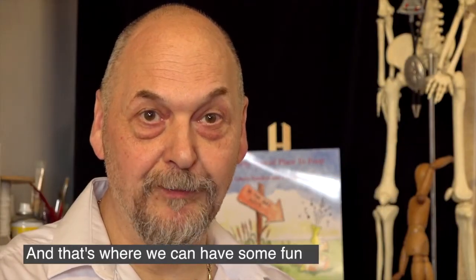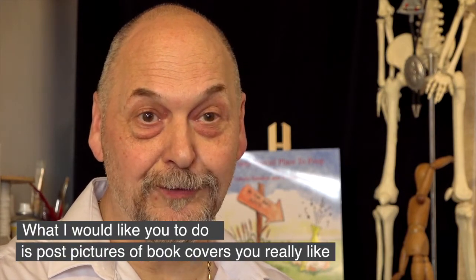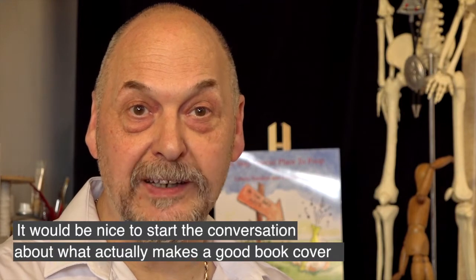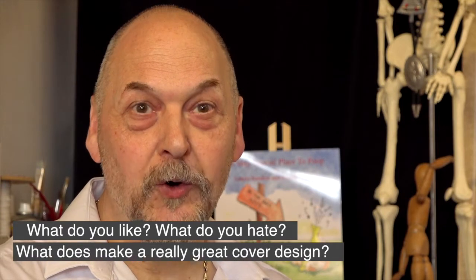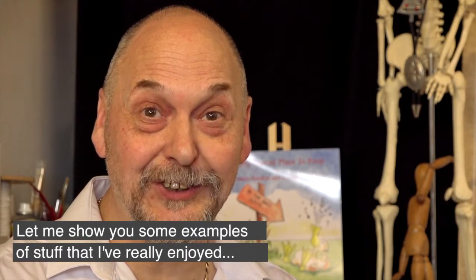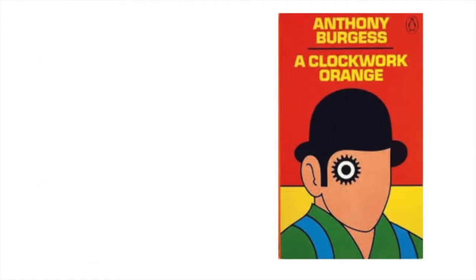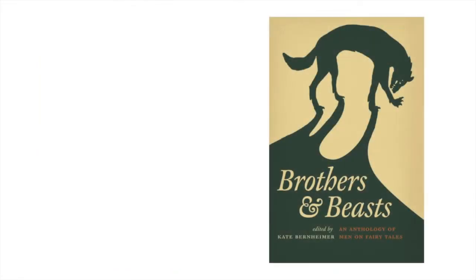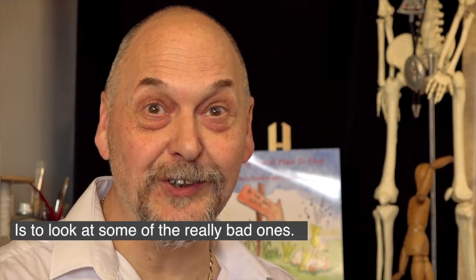And that's where we can have some fun. What I'd like you to do is post pictures of book covers that you really like, and maybe even book covers that you don't like. It would be nice to start the conversation as to what actually does make a book cover — what do you like, what do you hate? What does make a really great cover design? Let me show you some examples of stuff that I've really enjoyed. And even better than that, some of the things that have given me one of the best laughs I've ever had — look at some of the really bad ones.